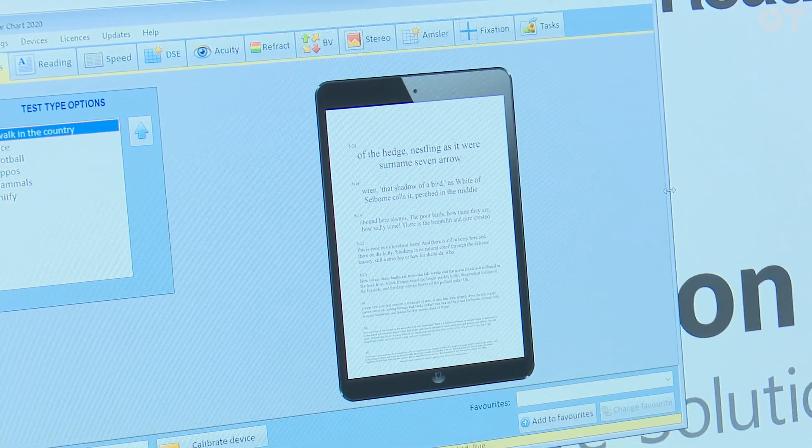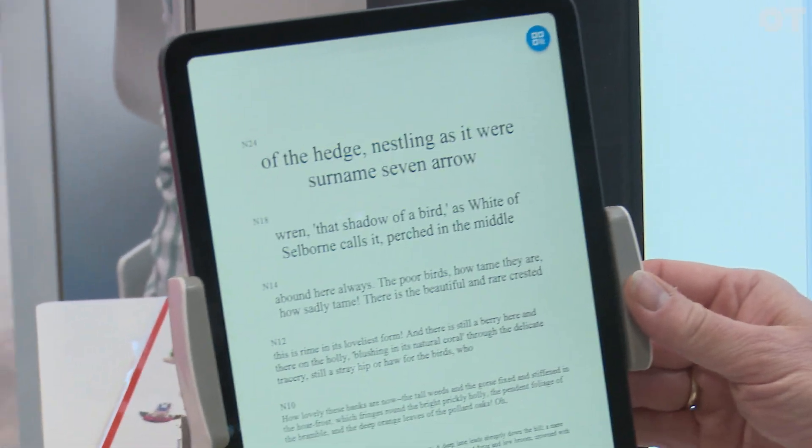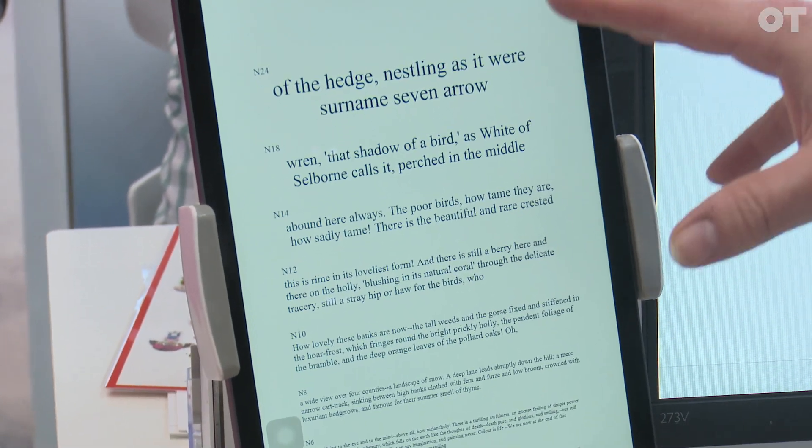There are three systems that have caused a little bit of a stir this year. The first is our new near chart system. Modern tablets have lovely resolution and are more than up to the job. We developed an app a few years ago which runs on an iPad, which works fine. But the downside is you have to hand the patient the iPad, and then if you want to change the test, you've got to take it back, change the test, and hand it back. So the holy grail has always been: wouldn't it be nice if you could control the iPad directly from a program on your PC? So that's what we've developed.